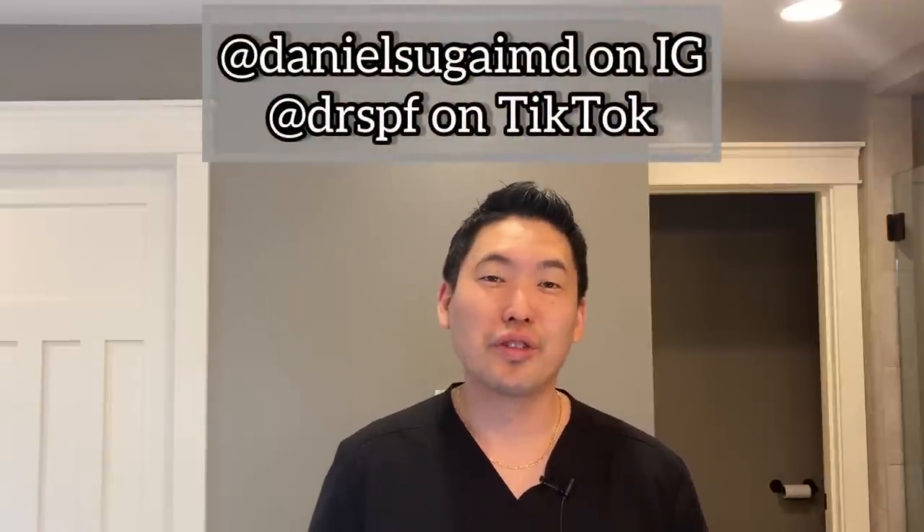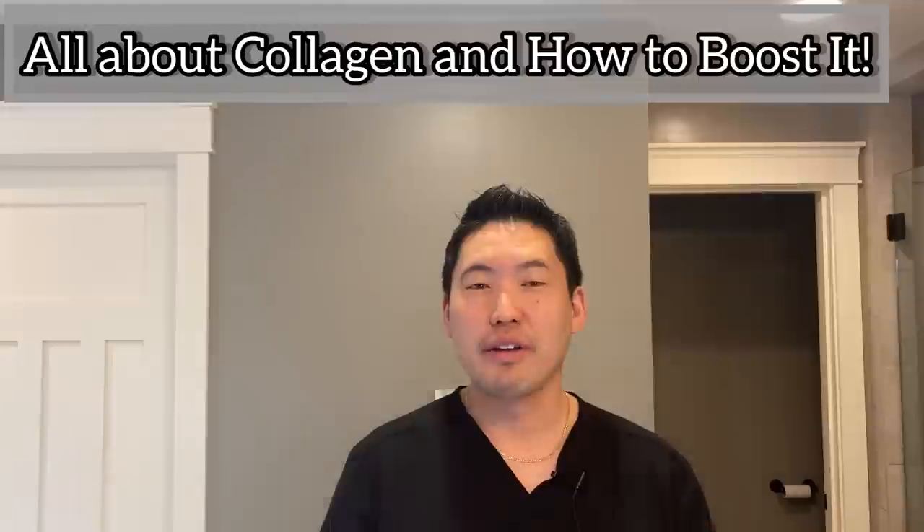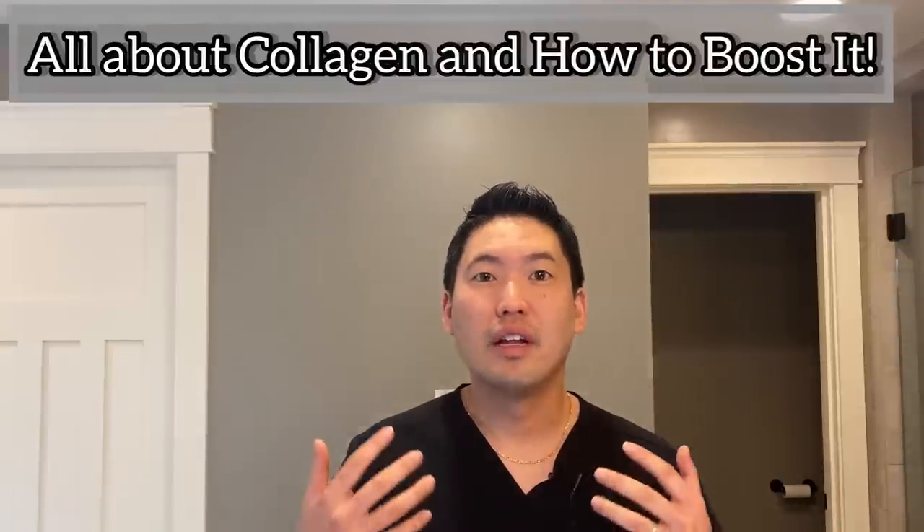Hey guys, it's Dr. Daniel Sugai, board certified dermatologist. Today's video will be about collagen — how to boost it and how to prevent loss of collagen.